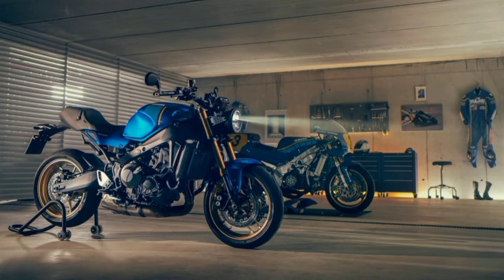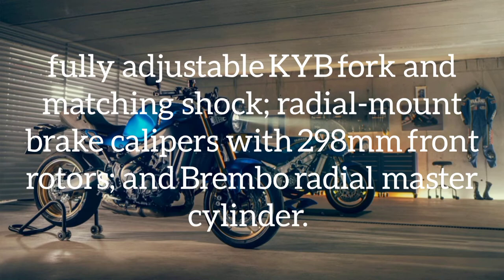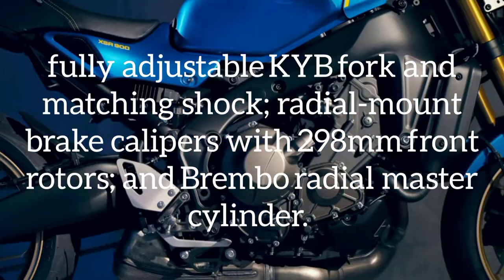Suspension and brakes come straight off the MT-09, with a fully adjustable KYB fork and matching shock, radial mount brake calipers with 298 millimeter front rotors, and a Brembo radial master cylinder.